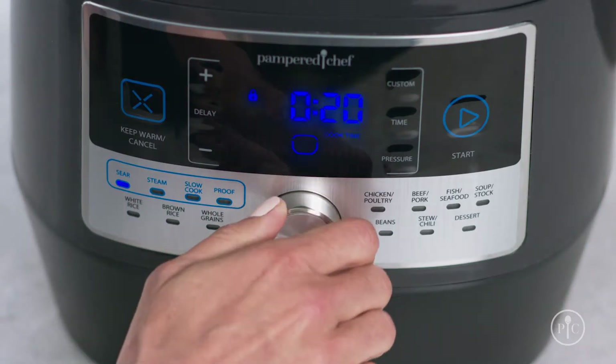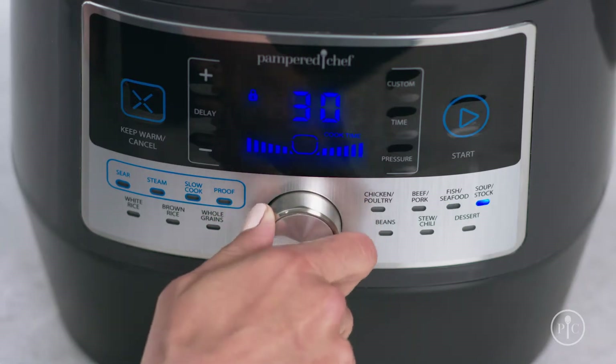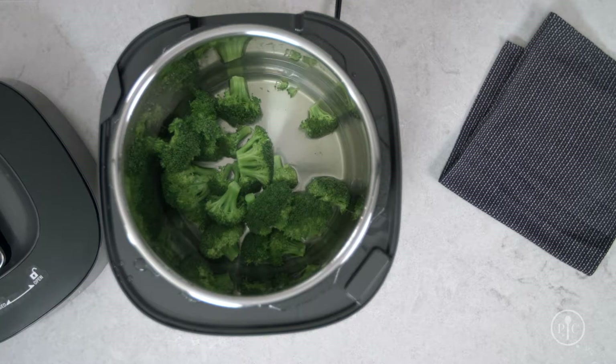It has 16 settings to sear, steam, slow cook, proof bread, and more, and does everything from stews and roasts to desserts. And because it cooks so quickly, it even helps veggies retain more of their nutrients.